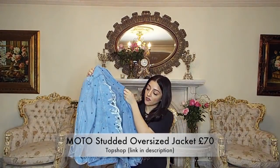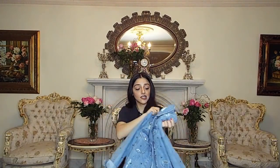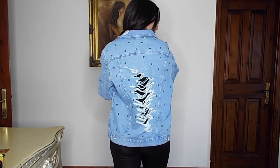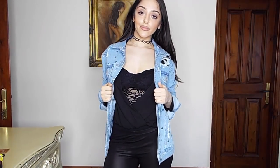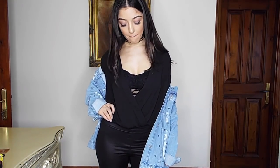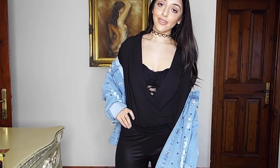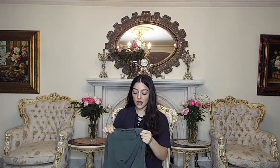The next item from Topshop that I'm absolutely in love with is this denim blazer. It's completely ripped at the back, the front has studs across it, and it's oversized — this is a size 10 but it's styled to be oversized, like a size 14–16 fitted. I feel like this is so gorgeous. I haven't dared to do denim on denim yet, but if I wear this over anything — even plain black — it's absolutely stunning and so flattering.